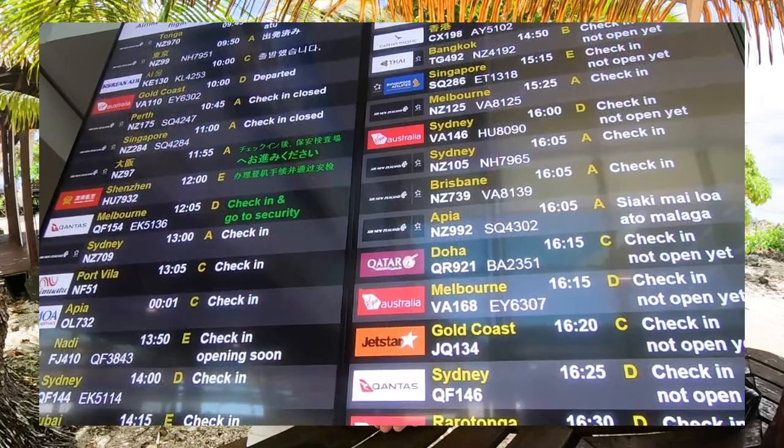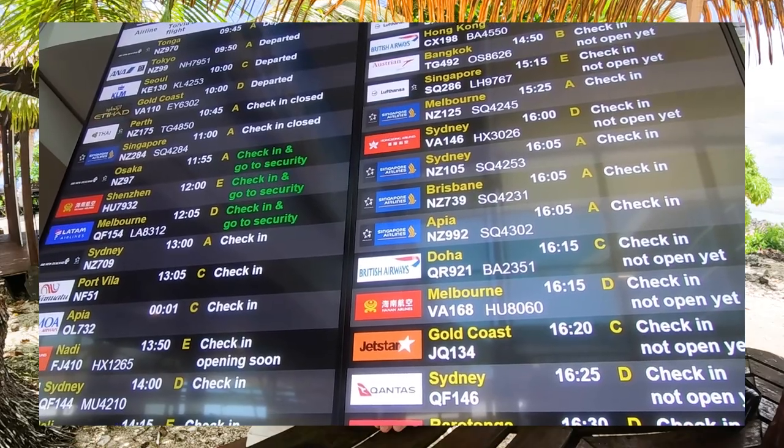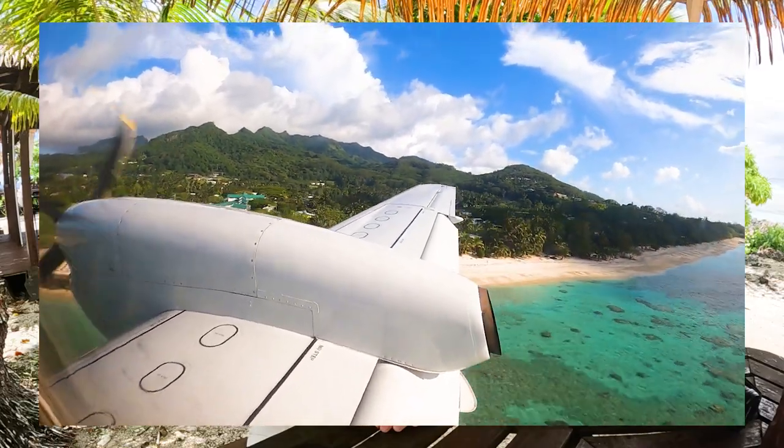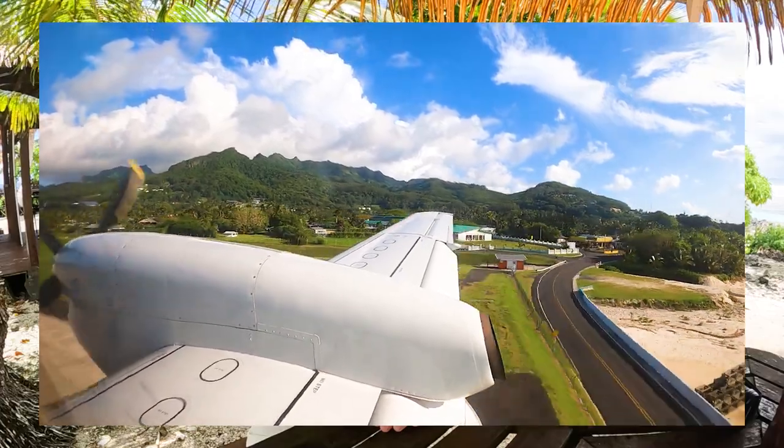The best way to get to the Cook Islands is by flight, cruise ship, or private sailing yacht, with international flight being the most popular. Direct international flights come from New Zealand, Australia and French Polynesia. If coming from further afield, connecting flights can be made in New Zealand and Australia. All international arrivals land at Rarotonga International Airport. For more information, check out the Getting to the Cook Islands guide on cookislandspocketguide.com.